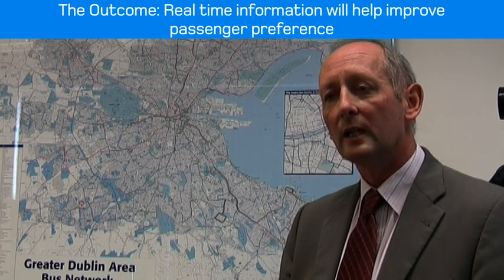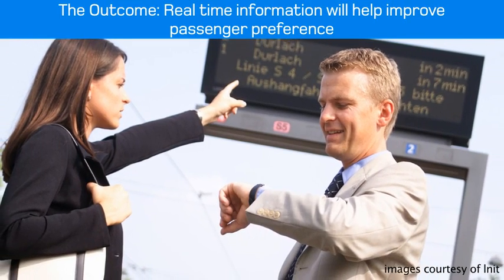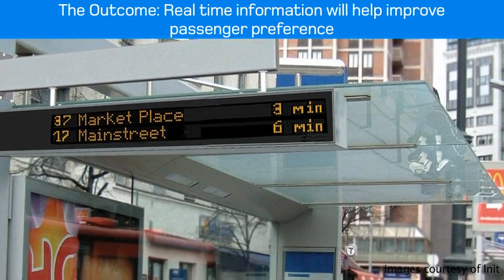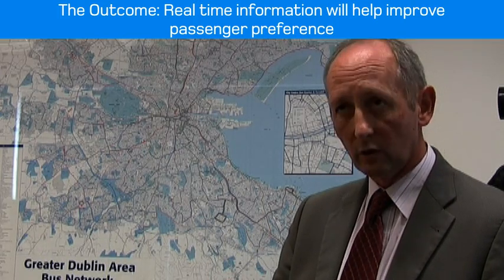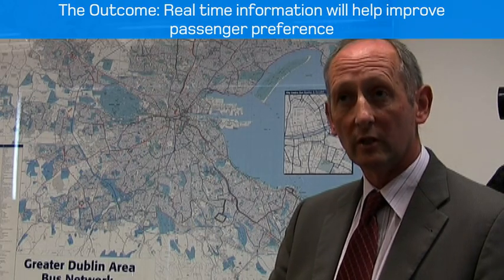What the real-time passenger information aspect of the AVLC system will enable us to do is get rid of all of that uncertainty. It will tell the passenger very clearly when the next bus is coming and what route it's coming from. We believe this information will encourage more people to use public transport, and those already using it to be much more certain about what's going to happen.